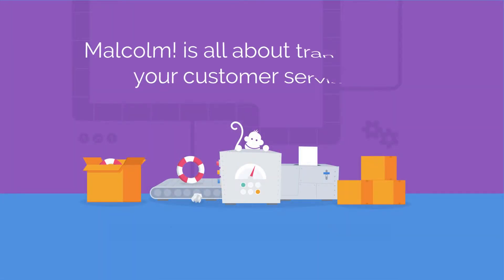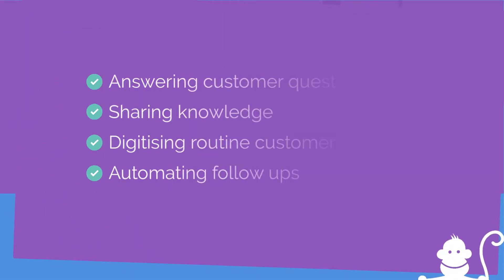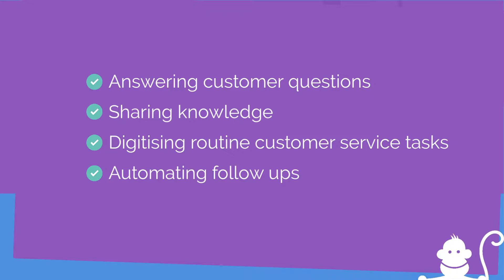Hi, I'm Tom Jordan, I'm the founder of Malcolm. Welcome to your trial. Malcolm is here to help you transform your customer servicing: answering your customers' questions, sharing knowledge, and digitizing the routine customer service tasks your business needs.